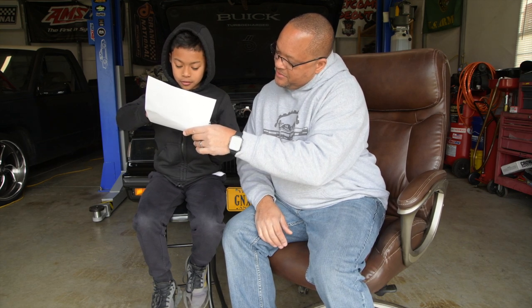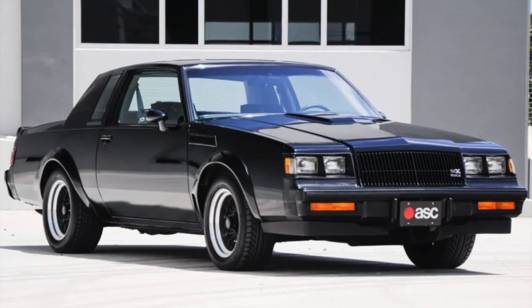The Grand National's evolution continued. We all know that GNX means Grand National Experiment — if you don't know, you know now. They took a Grand National to experiment with it and evolved it into what we know as the 1987 GNX. With the GNX in 1987, only 547 were made.